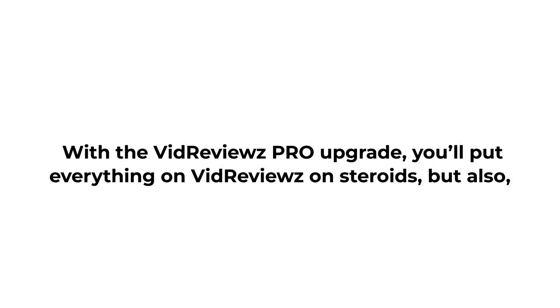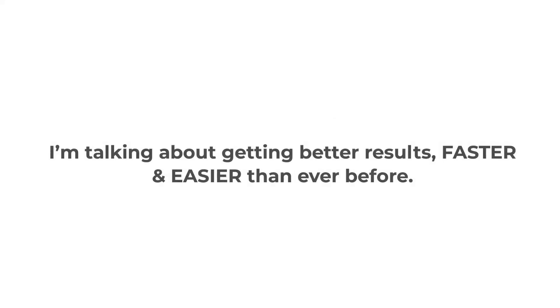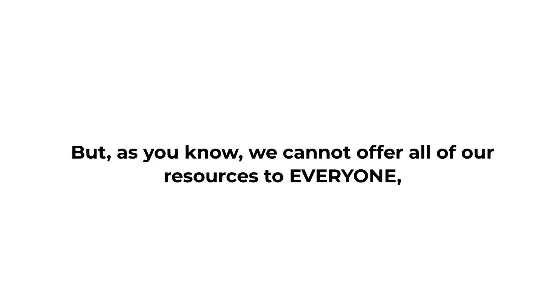This is a complete no-brainer. With the VidReviews Pro upgrade, you'll put everything on VidReviews on steroids, and you'll have a huge advantage over your competition. You'll actually be able to scale your traffic and results to the max. I'm talking about getting better results faster and easier than ever before. With VidReviews Pro, you can literally turn videos into traffic and commission goldmines. As you know, we cannot offer all of our resources to everyone, so this special offer is limited to the first 100 people only.